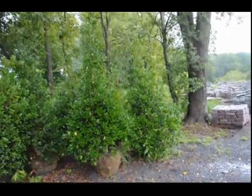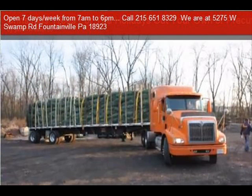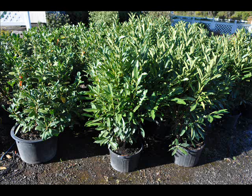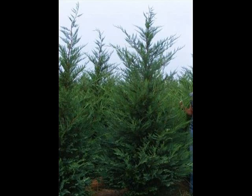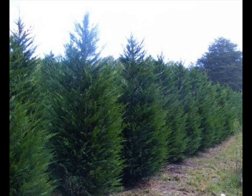We also have elderberries, forsythia, common lilacs, Japanese lilacs, Peking lilacs, nanaberry, ninebark, and things such as Russian olive — which some people think is invasive — but we do sell a wide range of trees and shrubs, including winterberry holly. So give us a call at 215-651-8329. We do deliver, and we deliver and plant.